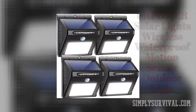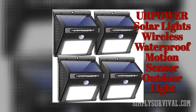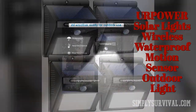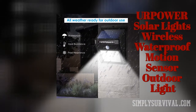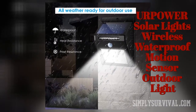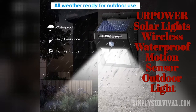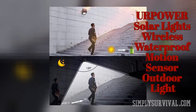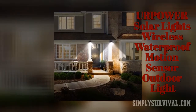Durable and very bright, the AirPower Solar Lights wireless waterproof motion sensor outdoor light also features good customer support and a reasonable price. It only takes six to eight hours to charge the lights fully. As a PIR — passive infrared sensor — it works by detecting body heat. It should be mentioned that its detection range of 120 degrees could have been a bit wider. It also lacks a dim mode.